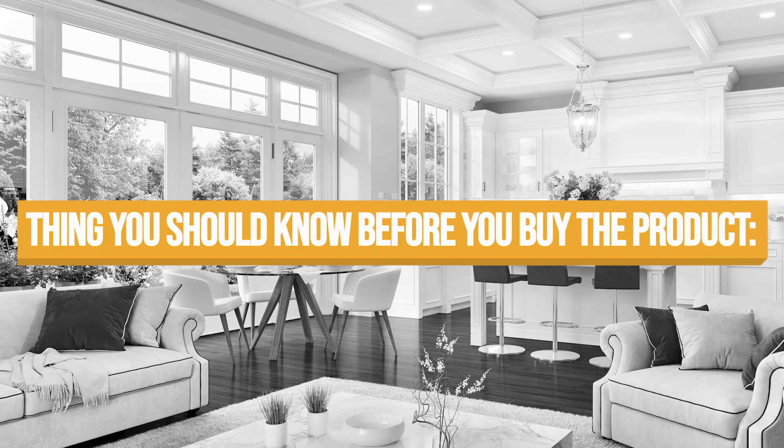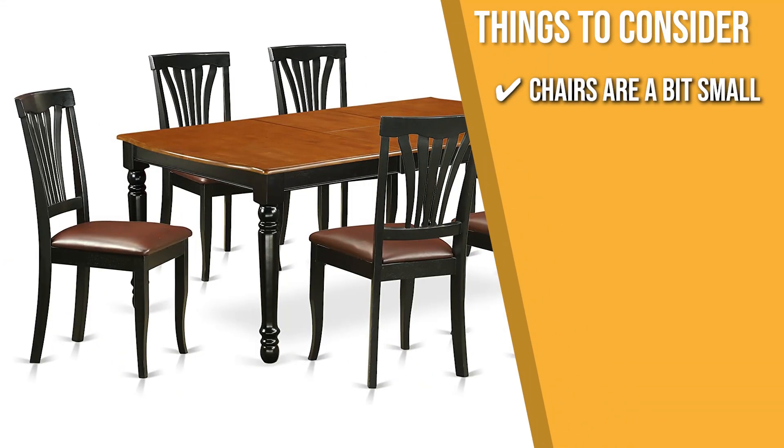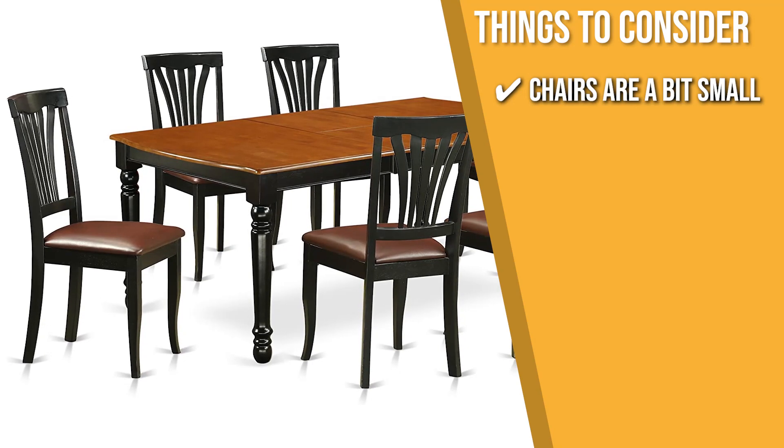Keeping all of that in mind, the thing you should know before you buy the product is, some users express that the chairs are a bit small, but are still perfect for the dining area.